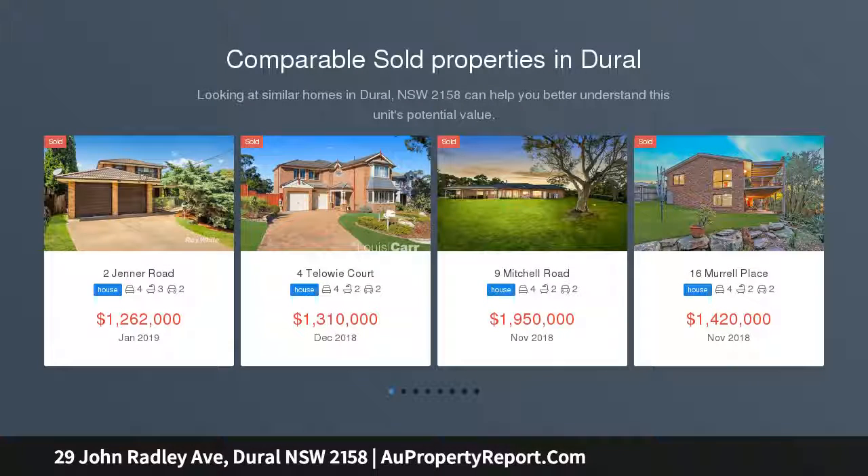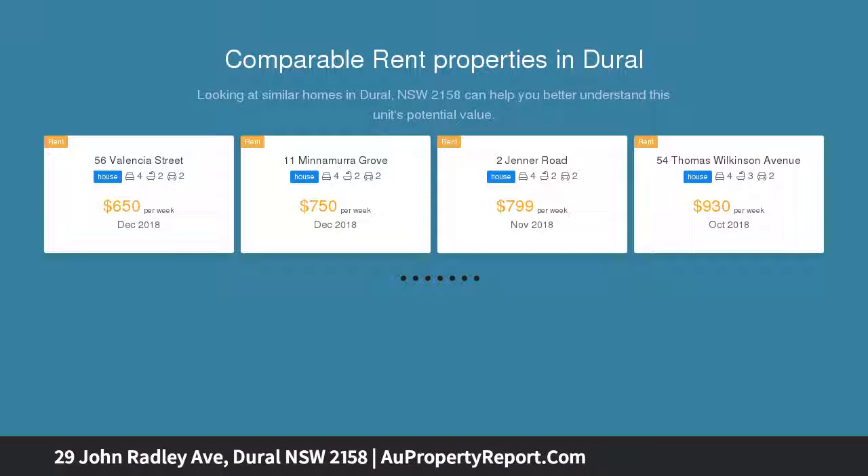For full address details, inspection times, additional photos and floor plan, click email agent and quote ID number 7953.